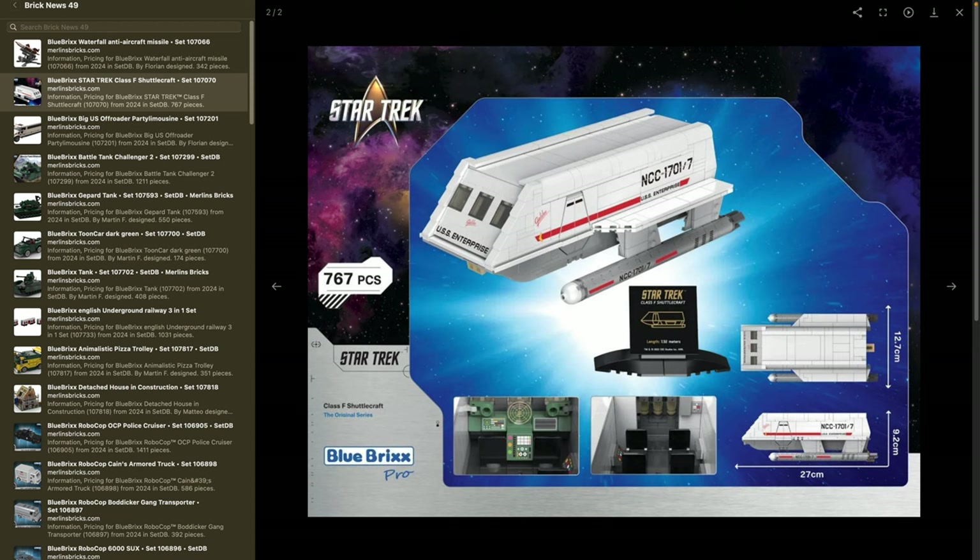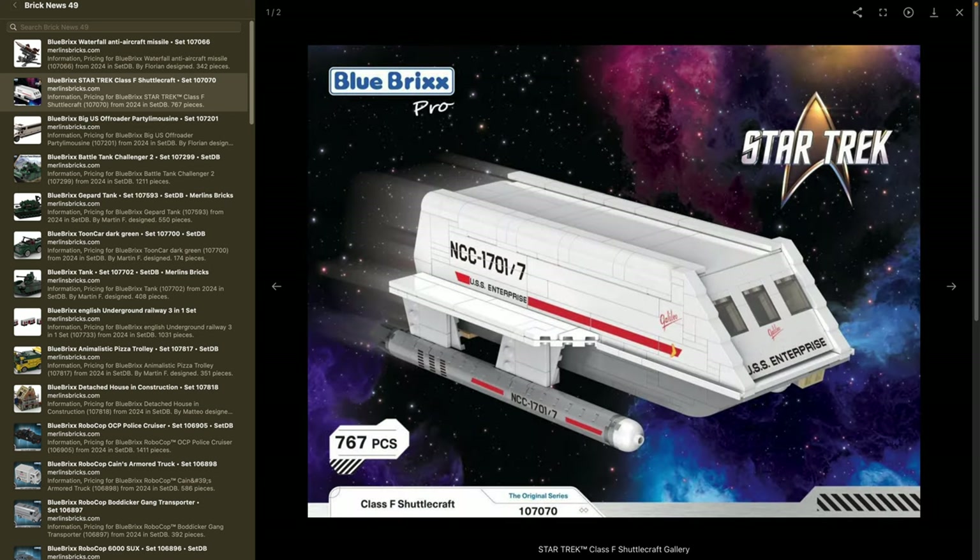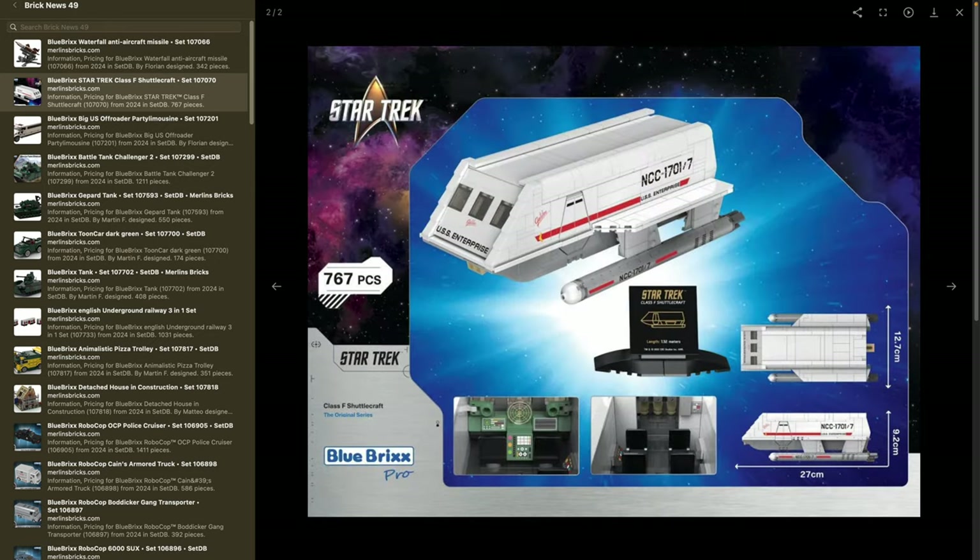This is the NCC-7001 Shuttle — the Galileo — which was destroyed in Star Trek the original series when Spock ignited the fuel tank to send a signal to the Enterprise. As far as I can tell, this is minifigure scale, however Blue Bricks does not yet have Star Trek minifigures. They've said they would do something around Stargate and Star Trek, but there's no date yet — as soon as I have an update I'll keep you guys informed.